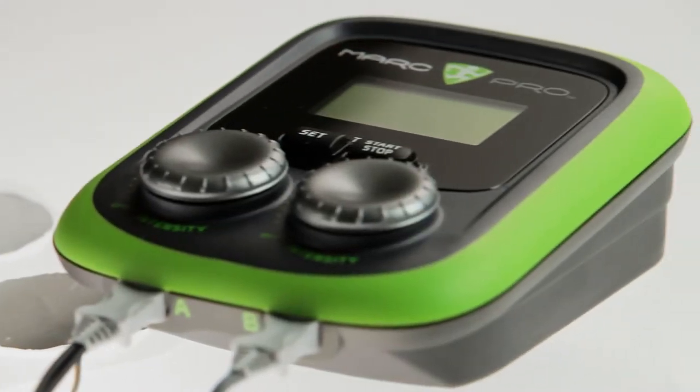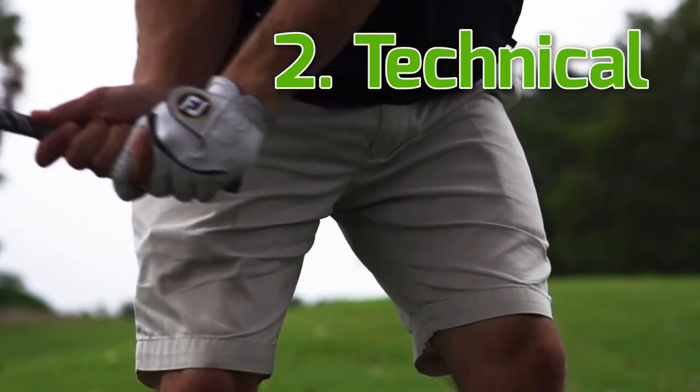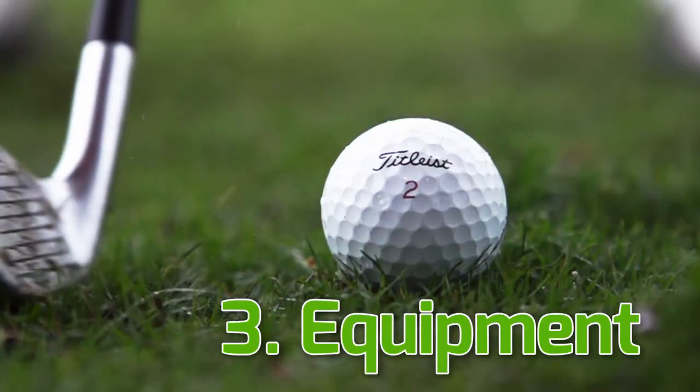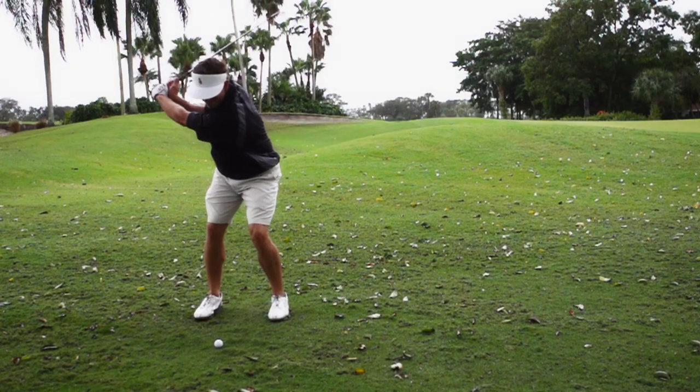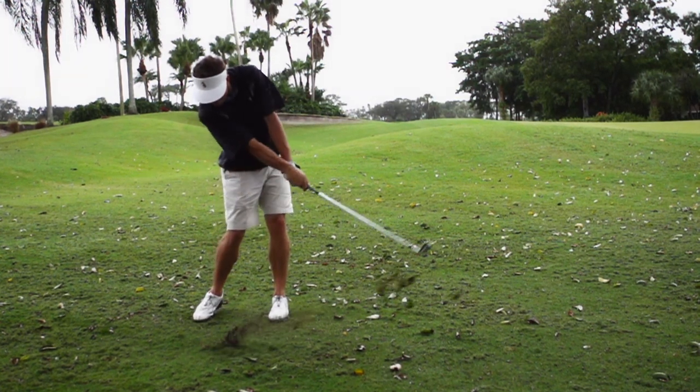Over the past ten years, golf has become more of a sport where individuals are now getting more training, more gym work, and different aspects of the game. To me, there are three ways to improve golf performance: there's the physiology — the physical component; there's the technical — which is more the swing, the instruction; and then there's the equipment. All three of those have to work together for the true improvement of an individual's play.